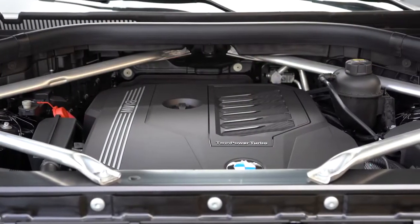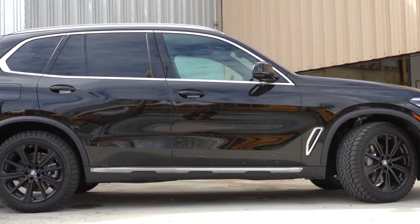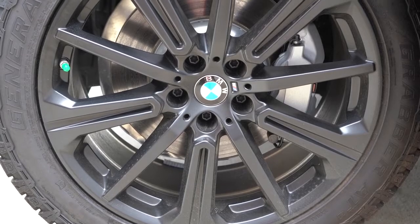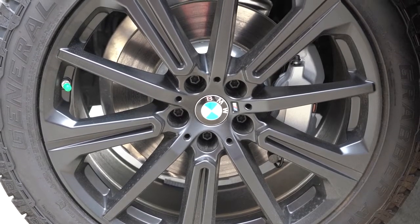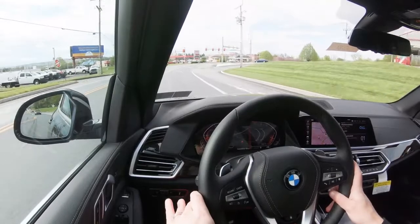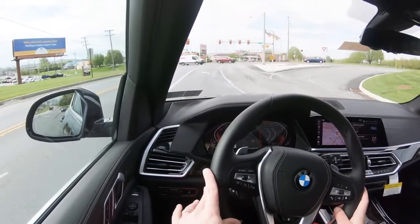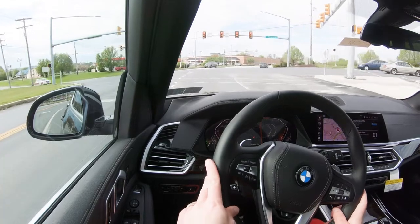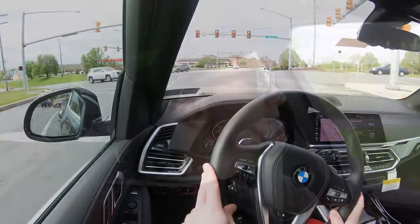Honestly, you really don't need any upgraded engine beyond the base 40i. Braking is equally important — the X5 has four-wheel ventilated disc brakes, and its 60-to-zero stopping distance comes in at 119 feet, practically identical to the Mercedes GLE at 118 feet, right on par for the segment.